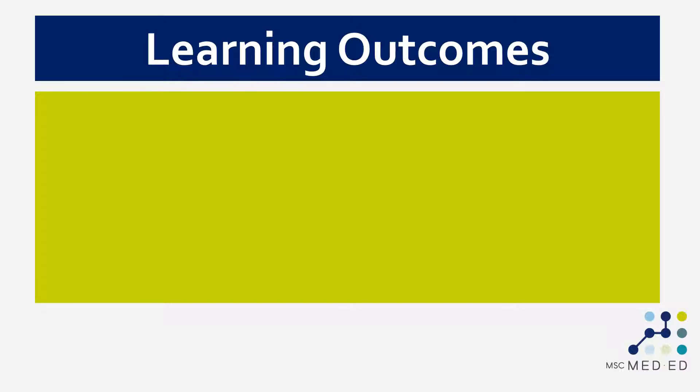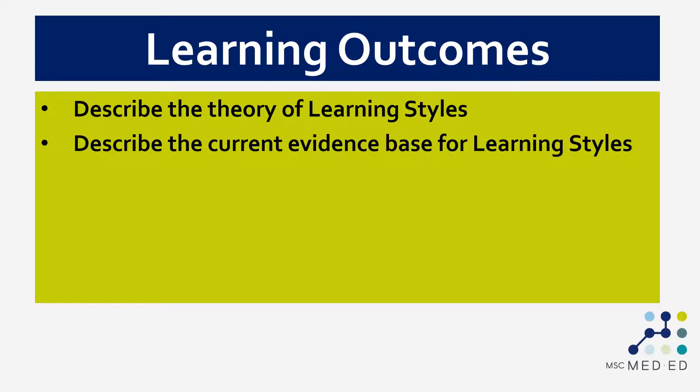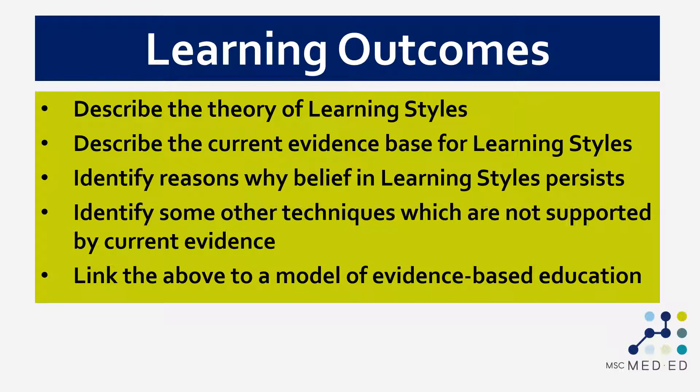The learning outcomes that I hope you're able to achieve by the end of this video are to describe the current theory of learning styles, to describe the current evidence base for learning styles, identify some reasons why belief in learning styles persists, identify some other techniques which are not supported by current evidence, and finally to link all those things to a model of evidence-based education and the implications for educational practice.